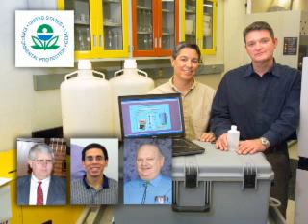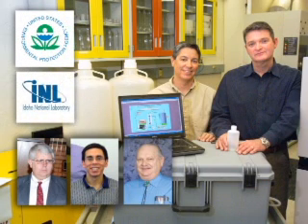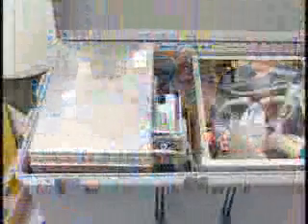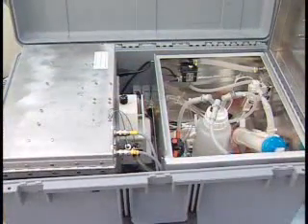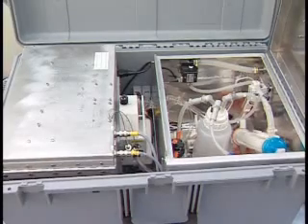The water sample concentrator, WSC, invented by the U.S. Environmental Protection Agency in Cincinnati and the Idaho National Laboratory, integrates and automates processing of water samples and concentration of microbial material without destroying the pathogens.